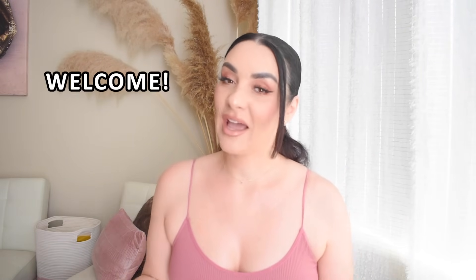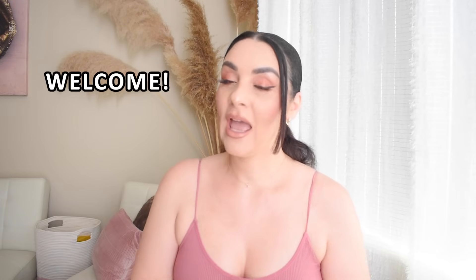Hey everyone, welcome back to a brand new video. If this is your first time on my channel, welcome! My name is Victoria K and I love to show try-on hauls. Today we will be doing a summer haul — I will be trying on some pieces I got from AliExpress. They are super beautiful, super feminine, perfect for summer. I will definitely review them before I try them on and give you a little review on the quality and how it fits.